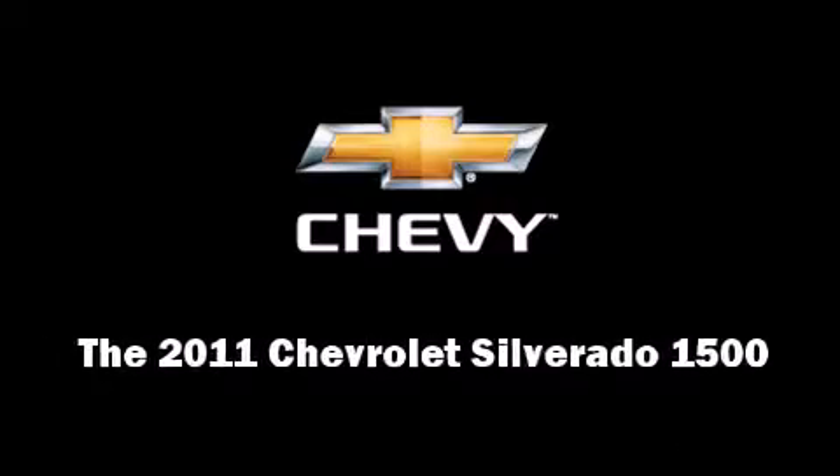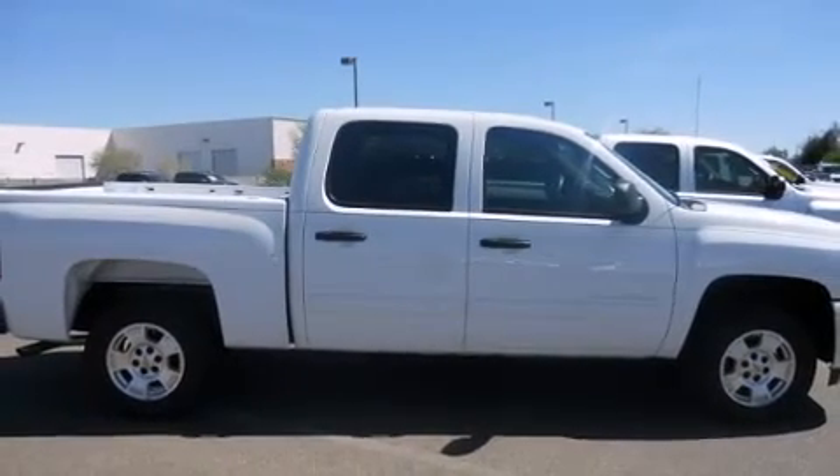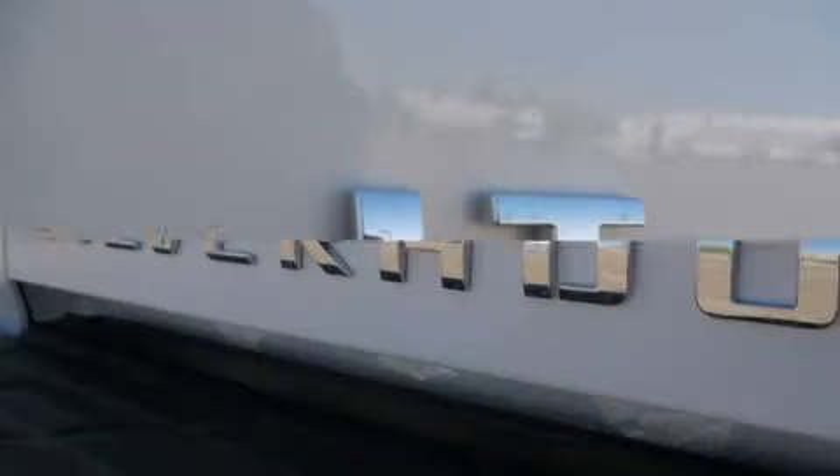Climb inside the 2011 Chevrolet Silverado 1500. Under the hood, you'll find an 8-cylinder engine with more than 300 horsepower, providing a smooth and predictable driving experience.